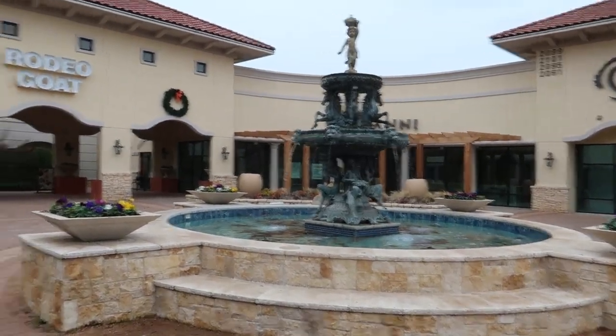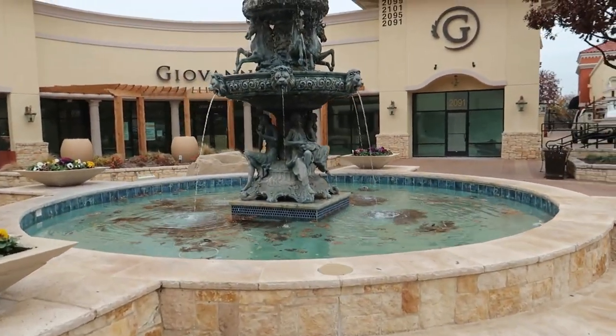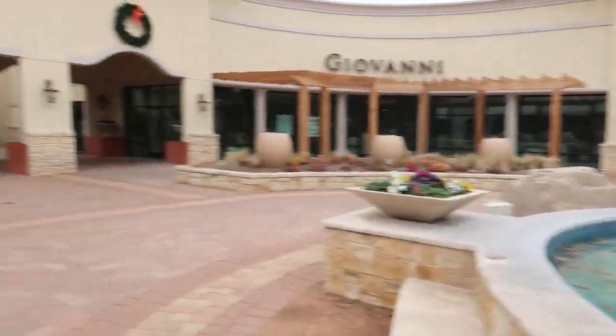What is up, bunch of savages? Savage Mr. Here, and I am at the harbor in Rockwall. Here's one of the fountains that are here. Looks like something from some European country or something.